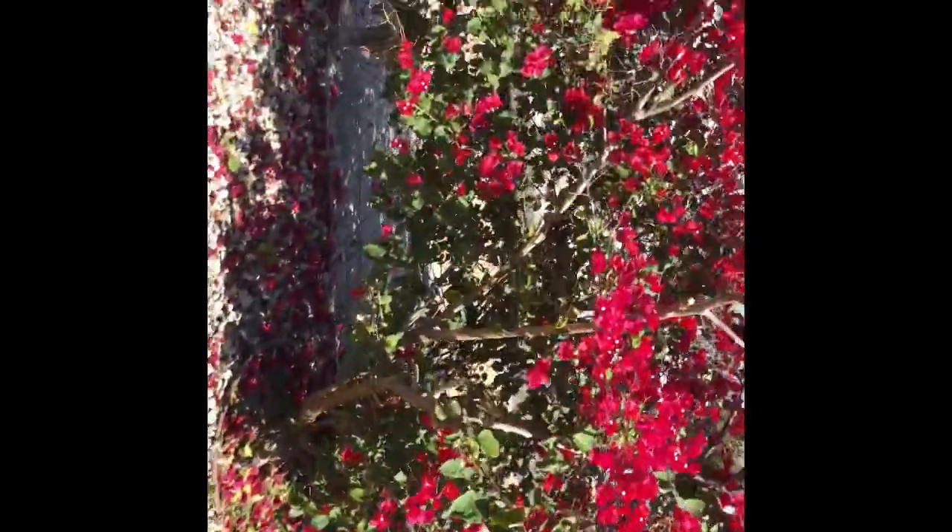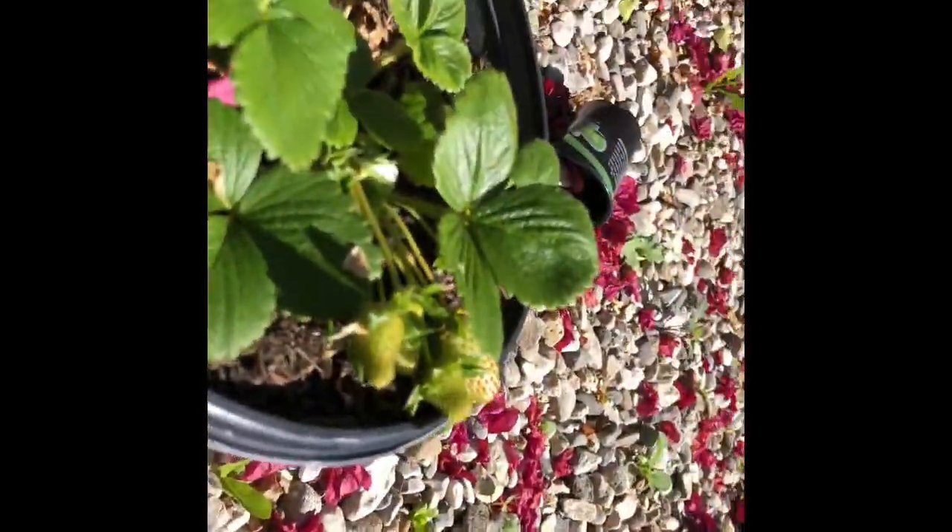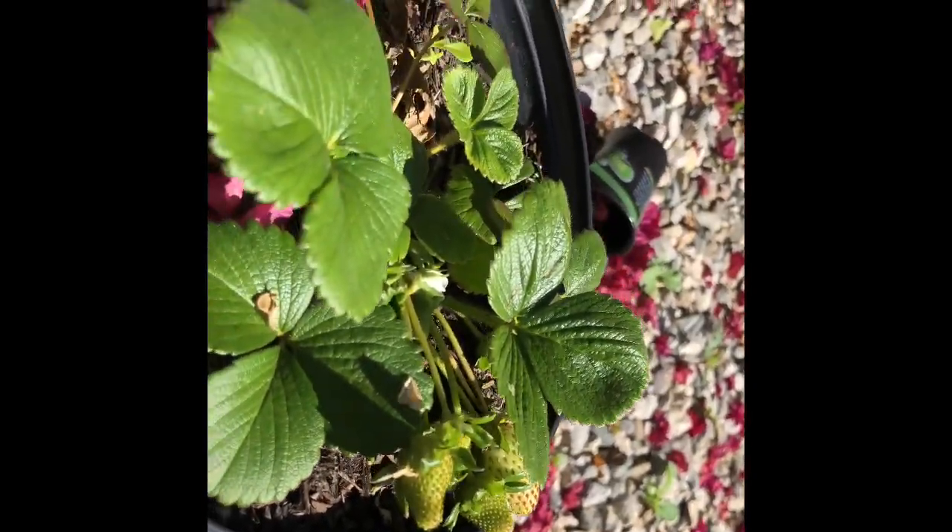The strawberry plants over here are doing fantastic — more beautiful strawberries almost ready for harvesting. So yeah, boys and girls, another beautiful garden update. Thank you guys so much, I really appreciate your time. Hope you're having an awesome day — goodbye!